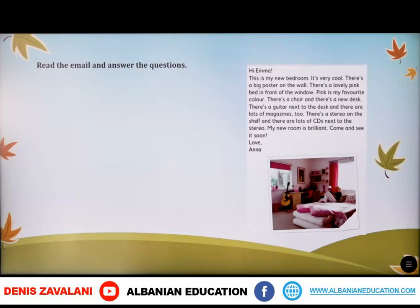'There's a guitar next to the desk, and there are lots of magazines too. There's a stereo on the shelf and there are lots of CDs next to the stereo. My new room is brilliant — come and see it soon. Love, Anna.'